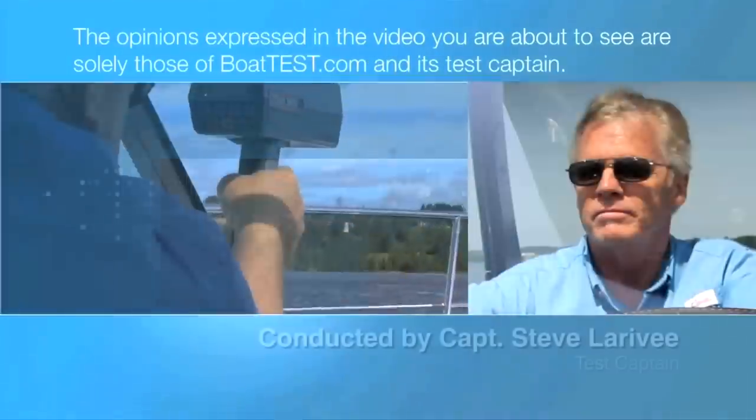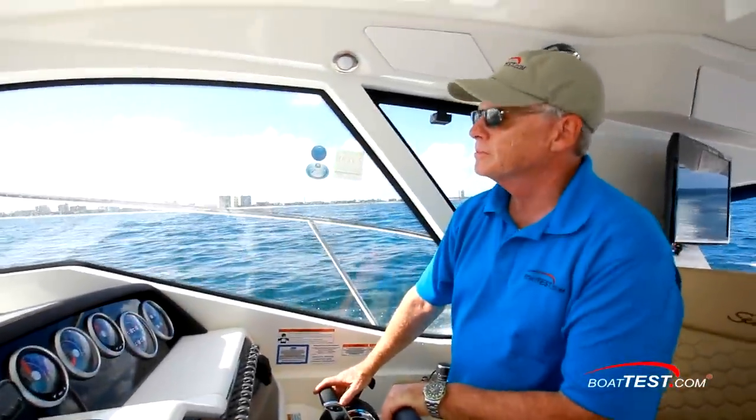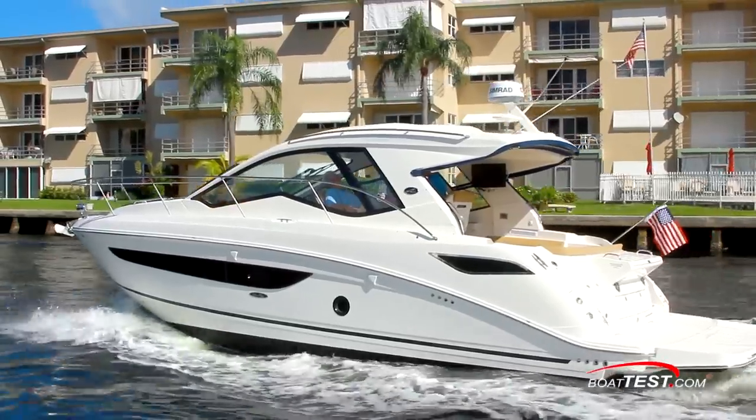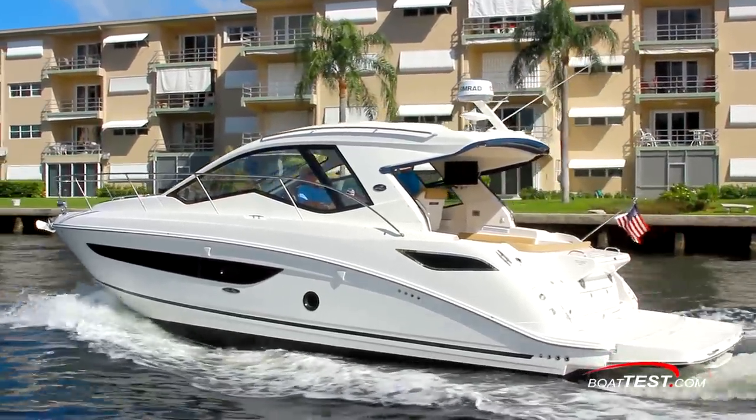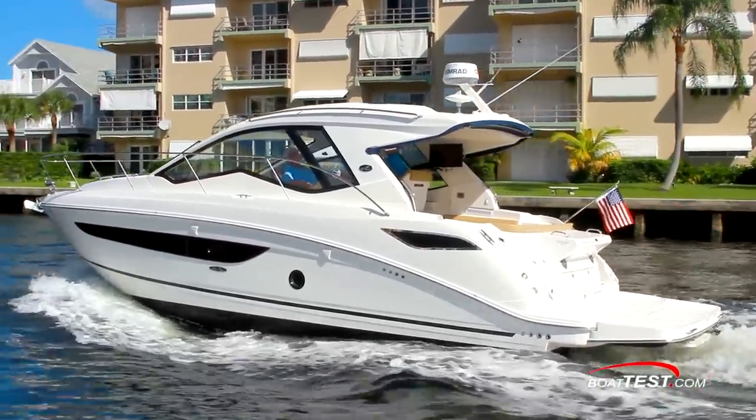The following opinions are solely those of BoatTest.com and its test captain. Captain Steve for BoatTest.com, and today we're going to be taking a look at a boat from Sea Ray that is the largest boat in Sea Ray's Sport Cruiser line, the Sundancer 350 Coupe.